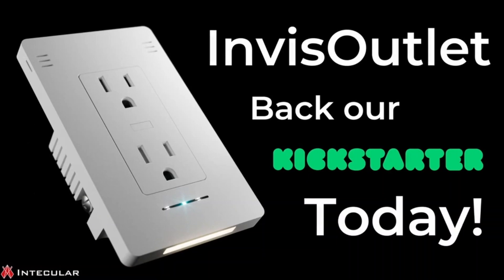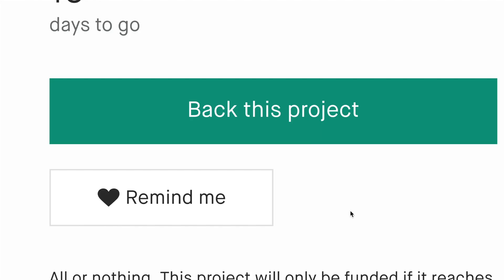Back this Kickstarter campaign now. InVis Outlet supports Matter, Apple HomeKit, Home Assistant, Amazon Alexa, Google Home, and more. Excited yet?